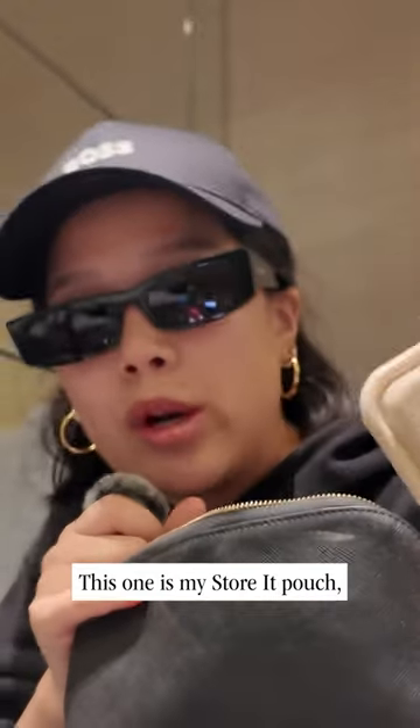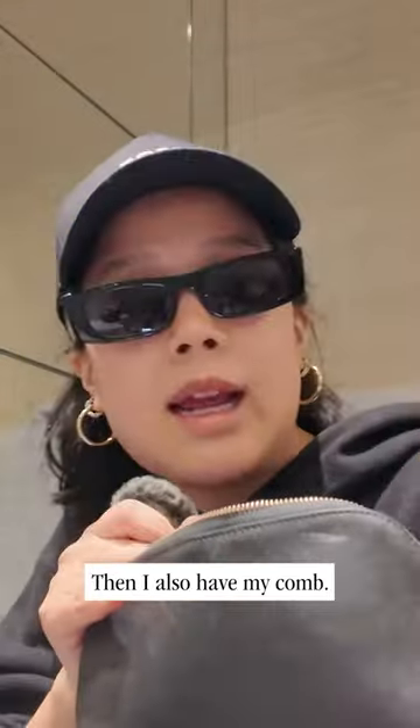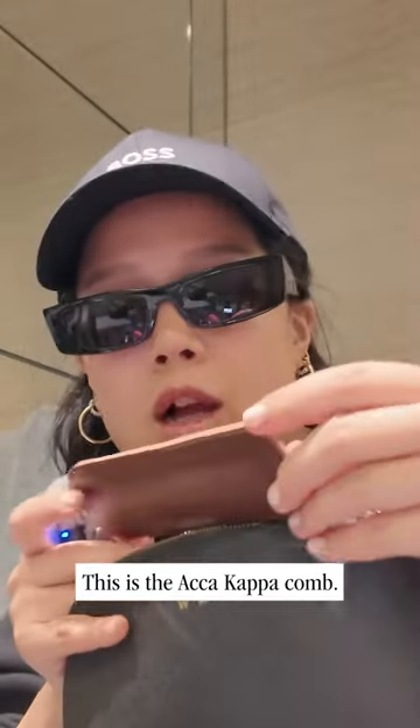This one is my store pouch. In here I have my bobby pins, hair ties — it's silicone. Then I also have my comb. This is an Akakapa comb.